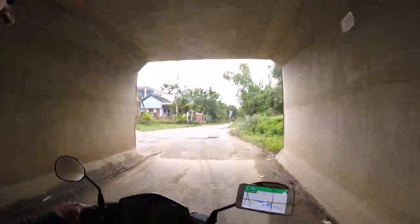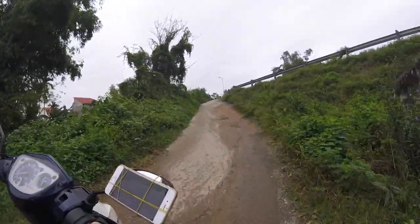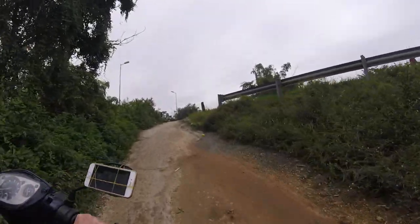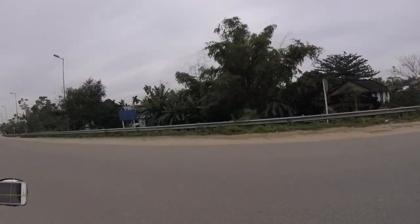This is a motorway slip road in Vietnam. Keep going. Keep going. Yeah — perfectly normal, that's fine.